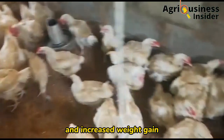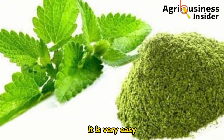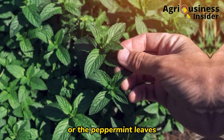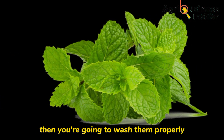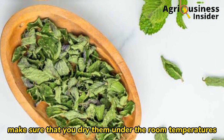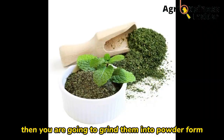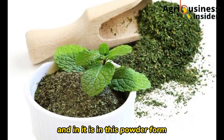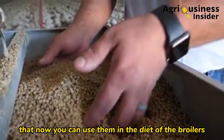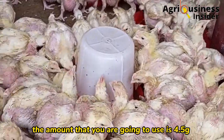How do we prepare this peppermint powder? It is very easy. Get the peppermint plant or peppermint leaves, wash them properly, then air dry them — make sure you dry them at room temperature, not in direct sunlight. Then grind them into powder form, and it is in this powder form that you can use them in the diet of the broilers.